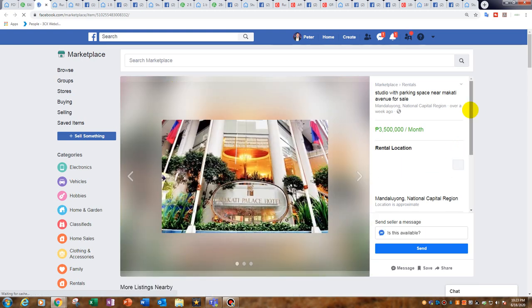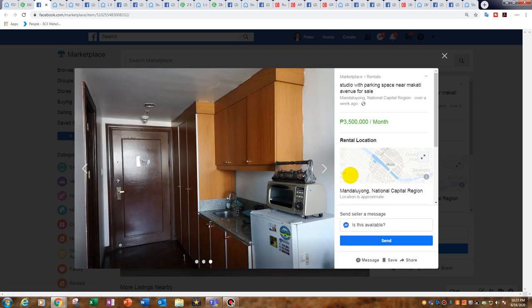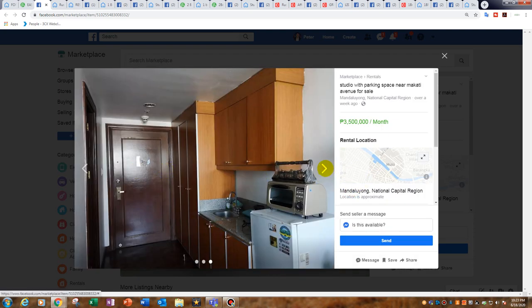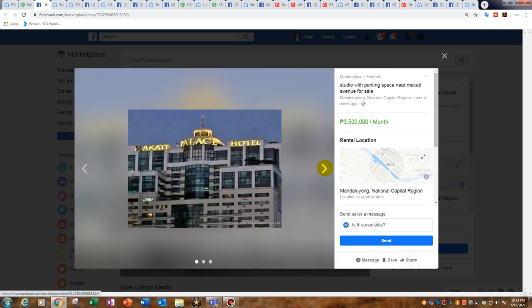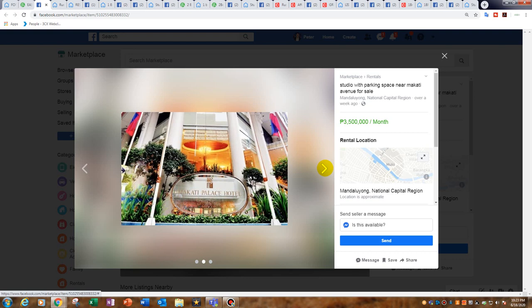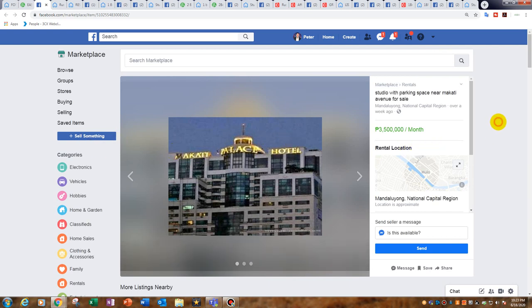Next is the Makati Palace. Believe it or not, this is a studio which includes parking, for only 3.5 million. If you're familiar with the Makati Palace, it's located on P. Burgos — that's the red light district in Makati. There's a big basement below and I've seen some very expensive cars there — even what looks like the Porsche from Bad Boys, and a few Ferraris in this building.